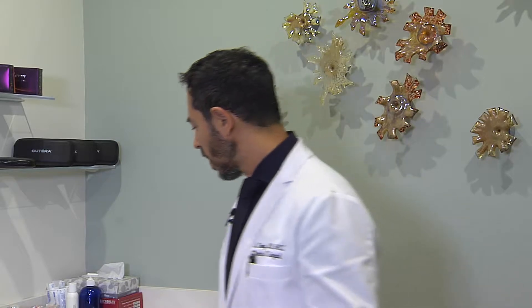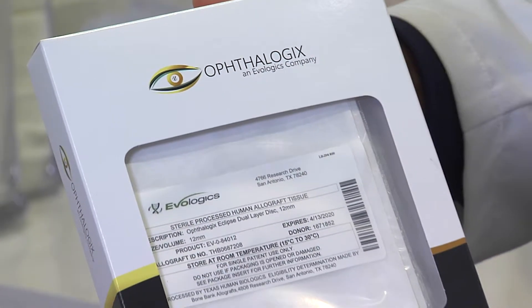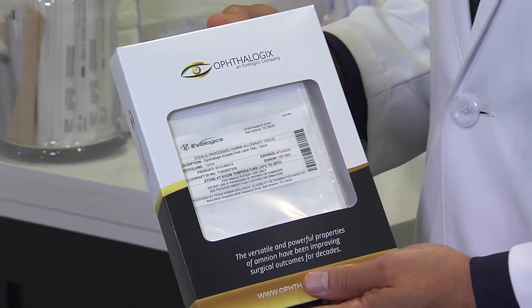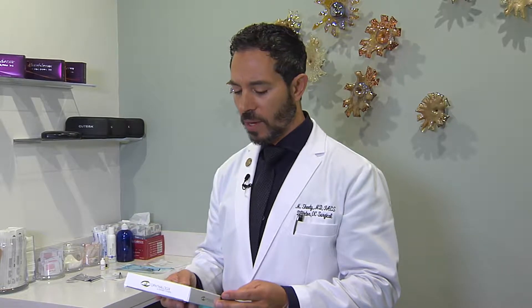I've used many products, many different types and brands, different thicknesses and sizes. Currently, I've been very impressed with using a dual layer amniotic membrane from Ophthalogix. It has an increased number of cytokines and growth factors. And especially, it's very easy to handle — it's a little bit more rigid and it goes on the eye a little bit easier than some of the other products I've used.